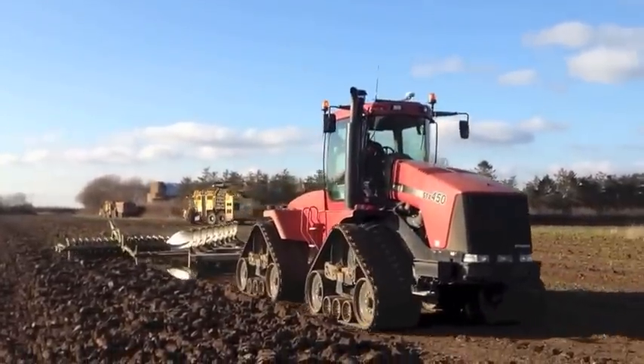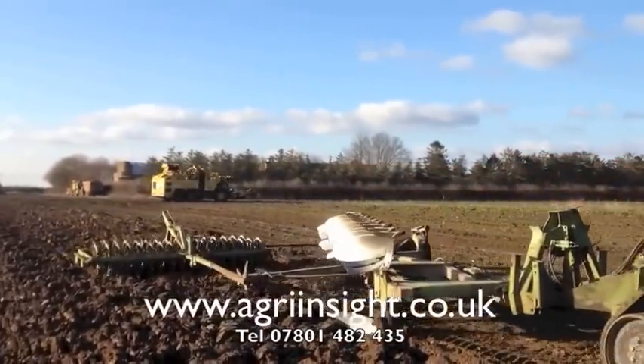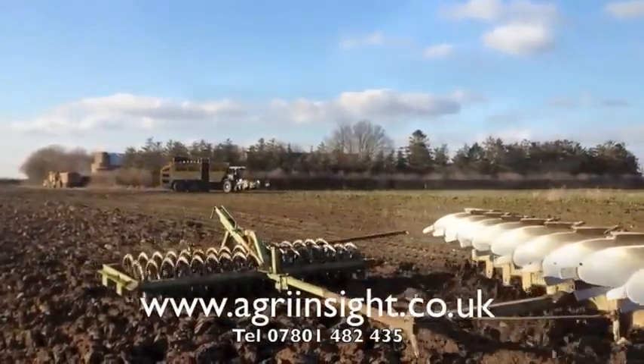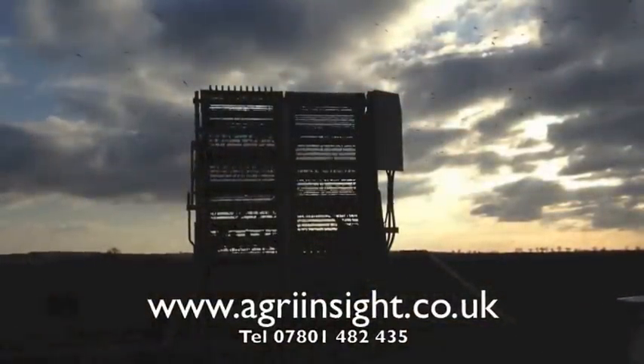We hope you've enjoyed this production. Follow us on Twitter and YouTube at Agri Insight, or go to our website agriinsight.co.uk. More productions will be coming up soon.